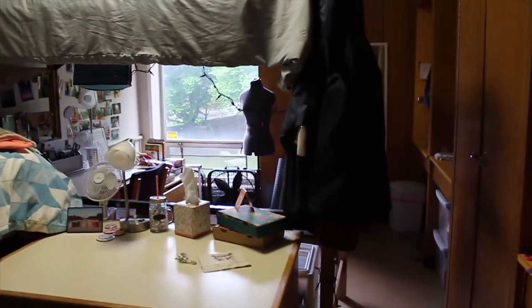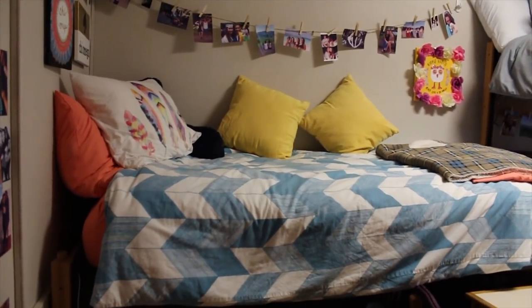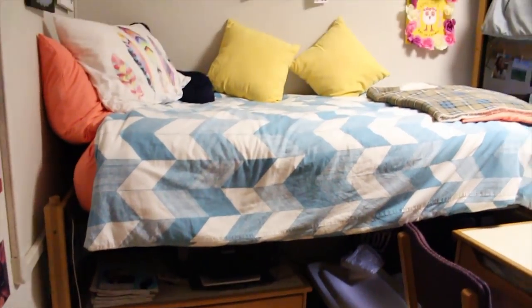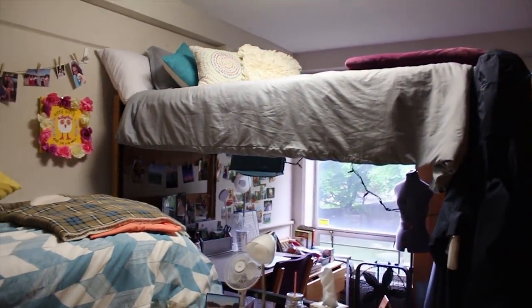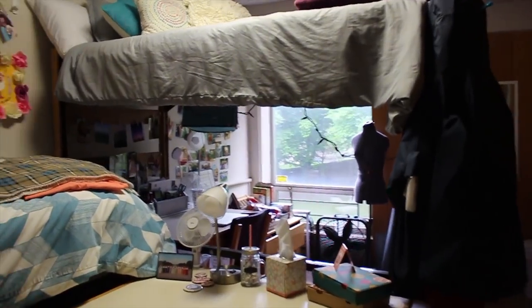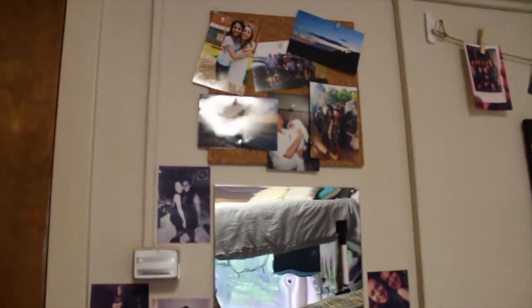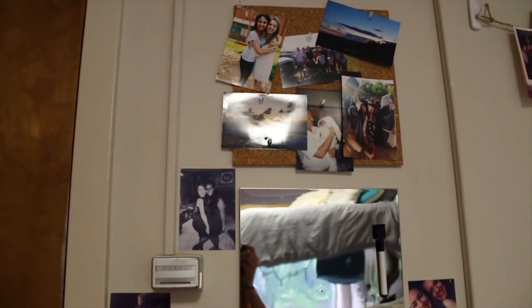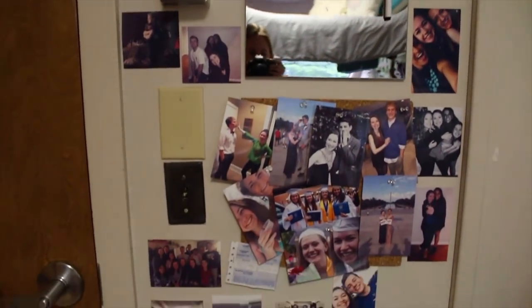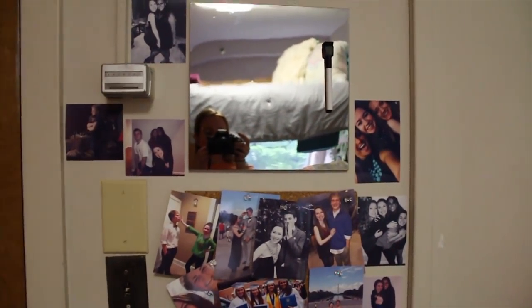So when you first walk into the room, this is what you see. My roommate Clarice has her bed just on a little bit of a loft down here and then mine is lofted up there. This is kind of her side of the room and then I kind of have the second half over there. This first wall here has a combination of both mine and Clarice's pictures. We put up a lot of pictures in our room — there are two cork boards and then a little mirror thing with a whiteboard in the middle that you can write messages on.